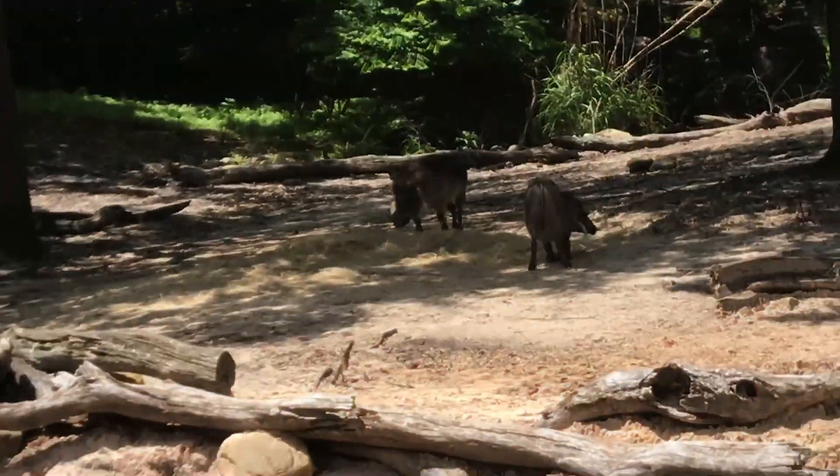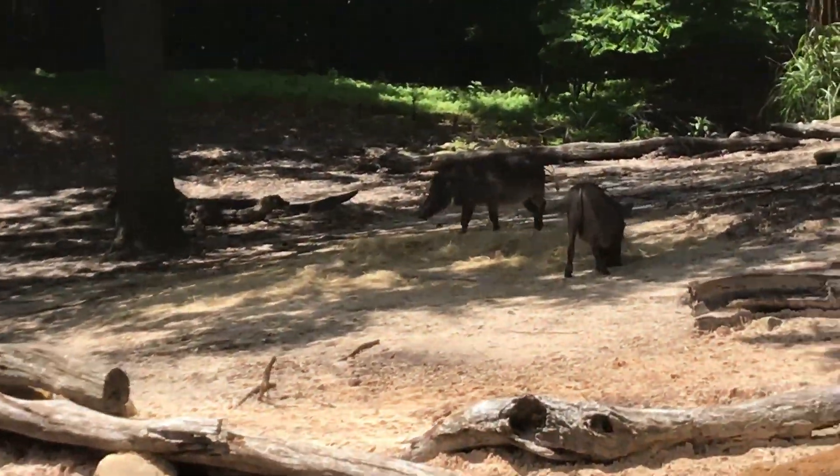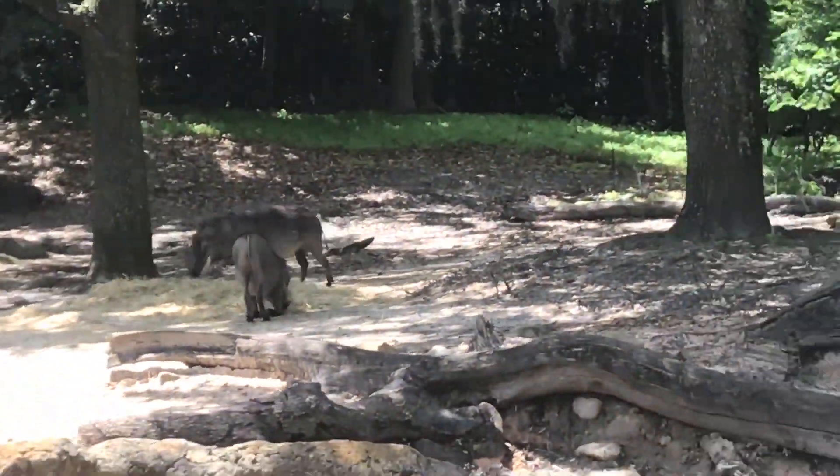They use their sharp tusks at the entrance to defend themselves against predators. They either make their own burrows or steal them from other animals.